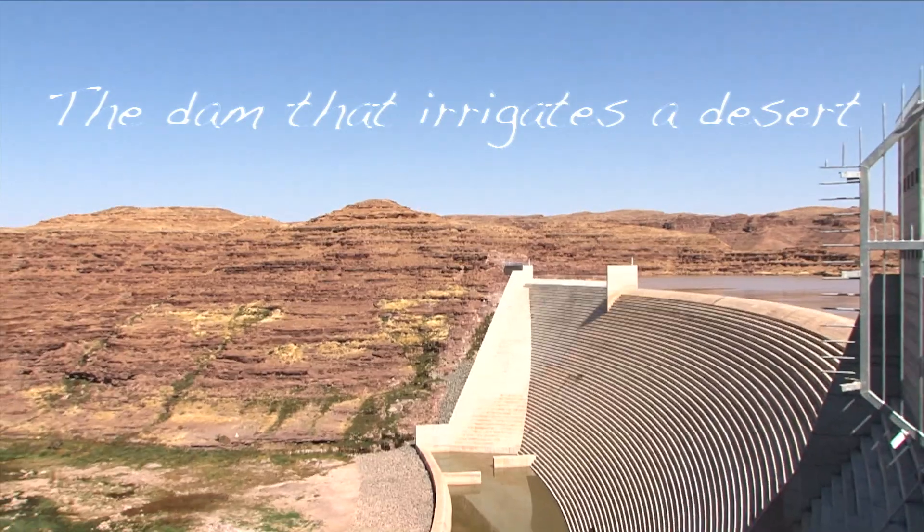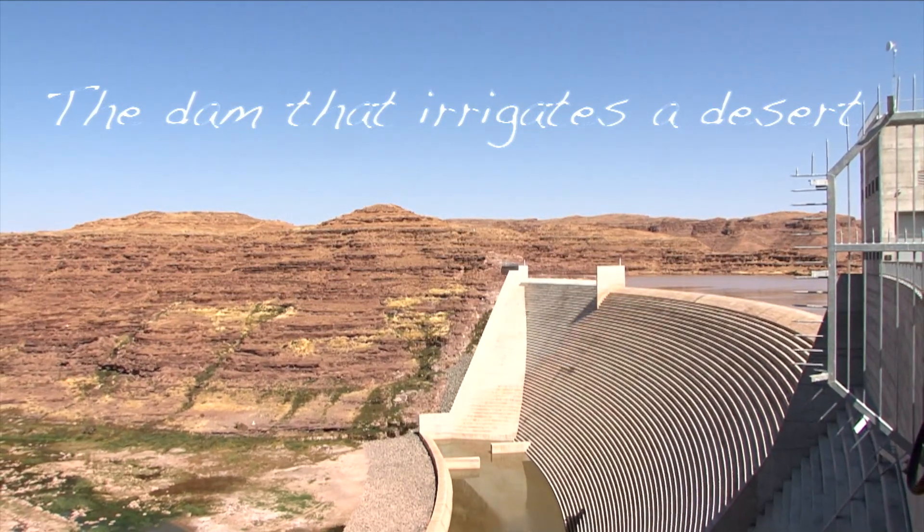This is Neckartal Dam, a dam that irrigates a desert.